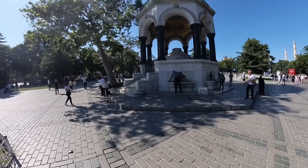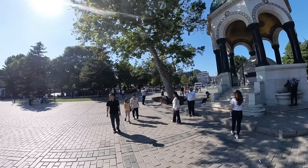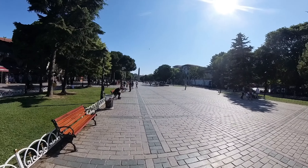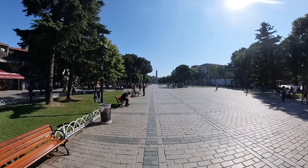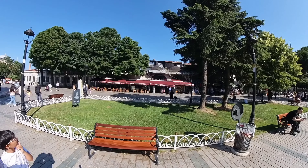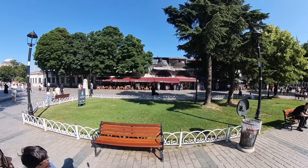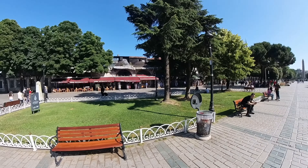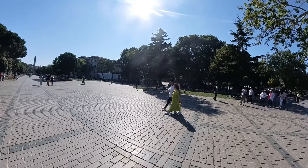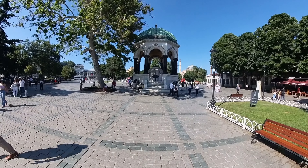Usually this place is busy. Sometimes you end up waiting in line for an hour or two, depending on the day. So make sure you plan your day during busy season. Of course this is a historical area right outside Hagia Sophia and the Blue Mosque. Right there — Hagia Sophia, let's go!